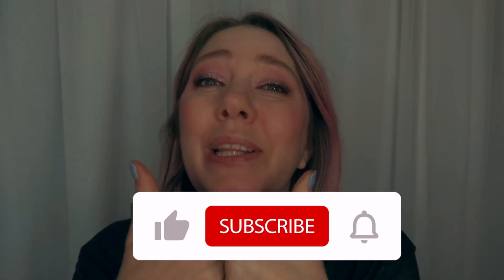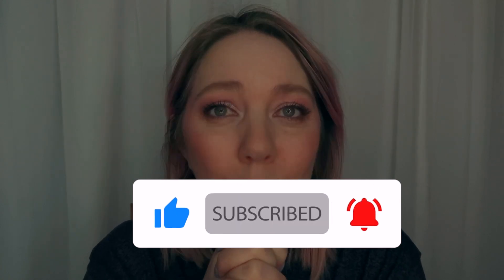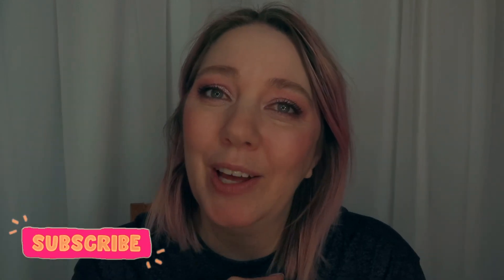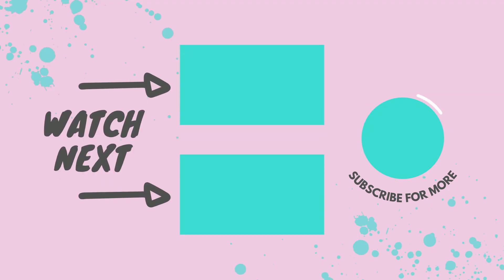Make sure you keep watching because I'm going to have so many more fun videos coming up. Please give this video a thumbs up — I would really appreciate it, especially since I'm so small. Please subscribe, feel free to comment, and hit the notification bell so you'll know every time I post a new video. Thank you for watching and we'll see you next time. Bye!